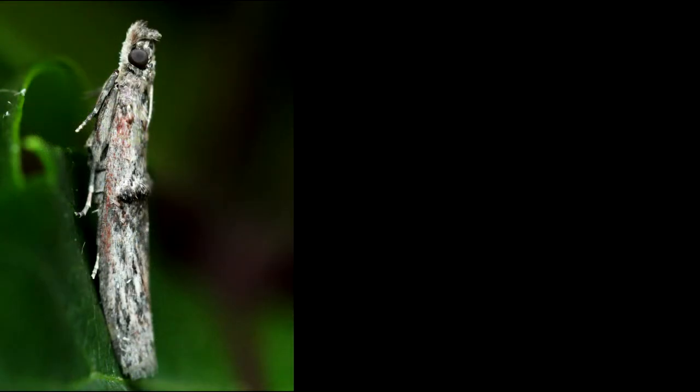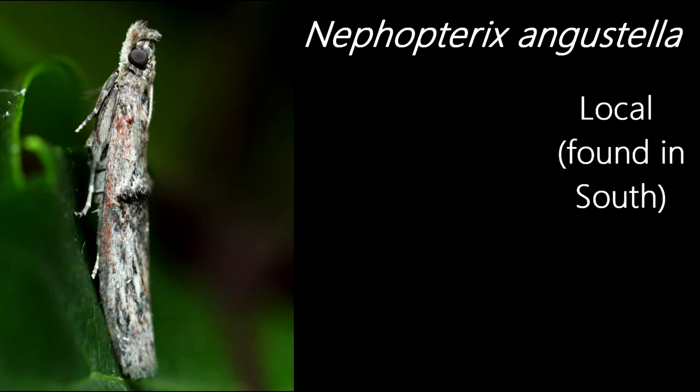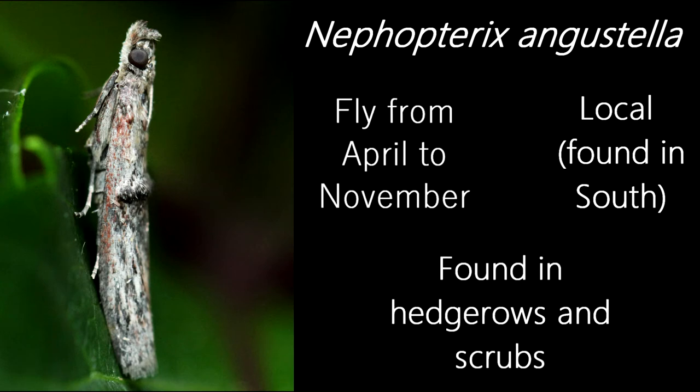Now let's take a break from macromoths and quickly take a look at a micromoth. This, if I don't completely butcher the pronunciation, is a Nephopteryx angustella, although it is also known as a spindle knothorn. A local species found mainly in the south of the UK, they fly from April to November and are found in hedgerow and scrub habitats.